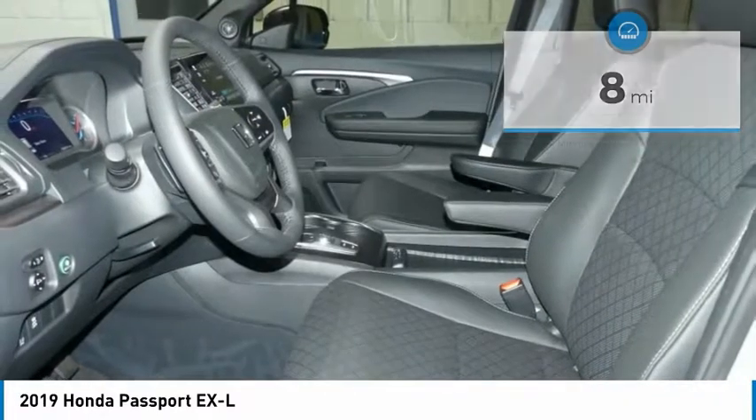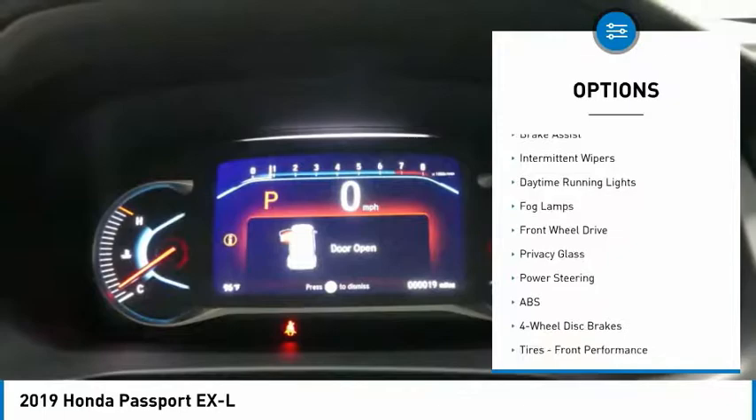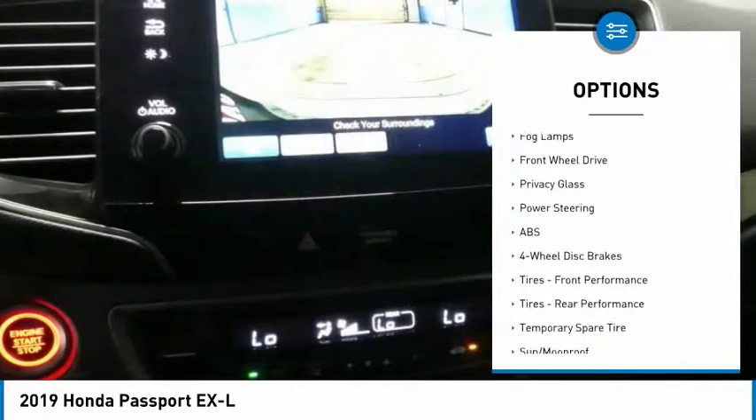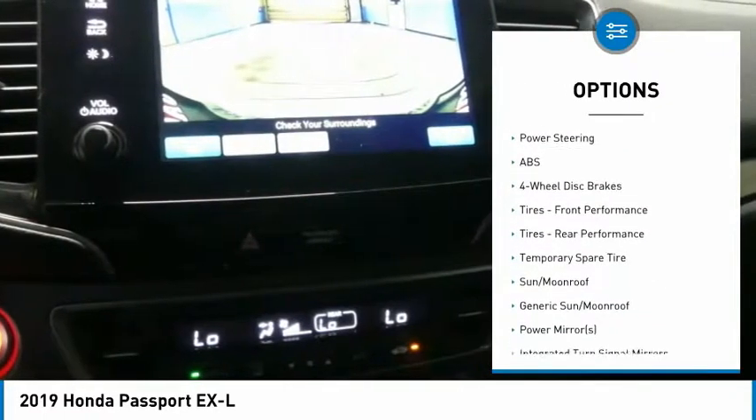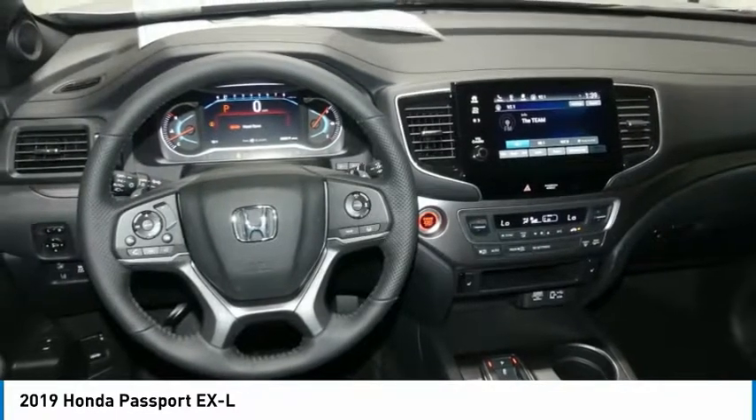Here are some of this vehicle's great options: heated mirrors, aluminum wheels, rear spoiler, power liftgate, brake assist, intermittent wipers, daytime running lights, fog lamps, front wheel drive, and privacy glass.